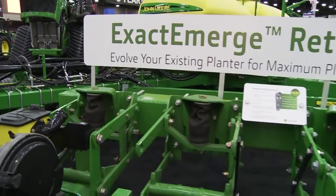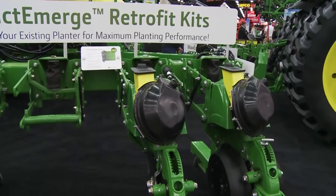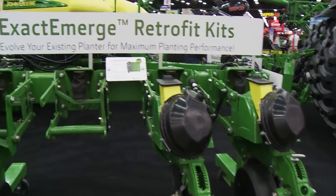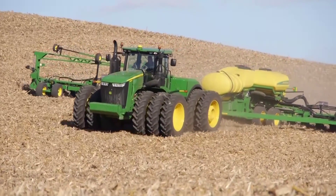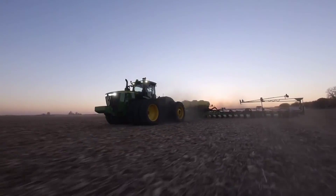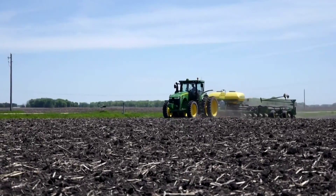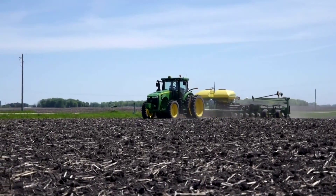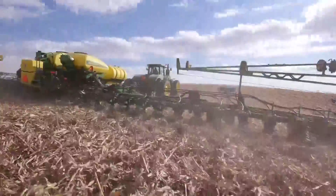We also have the Max Emerge 5E, which we talked about just a little bit ago, that's retrofittable to those same planters and same model years. And then we also have the Max Emerge row unit itself that can be retrofitted. Is it something that's fairly easily done at home, or would you recommend they have their John Deere dealership take care of that? That's really up to the customer and their level of comfort with making that retrofit, but they are easy enough that the customer can do that at home if they want to.